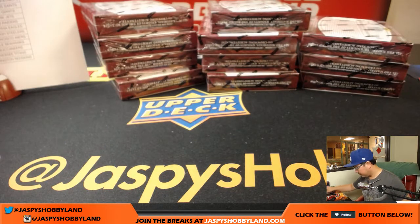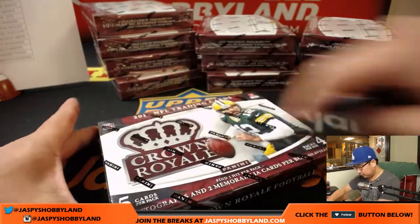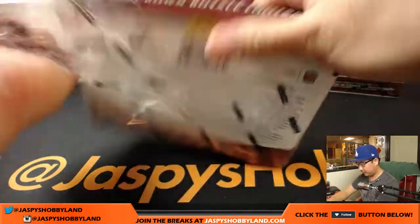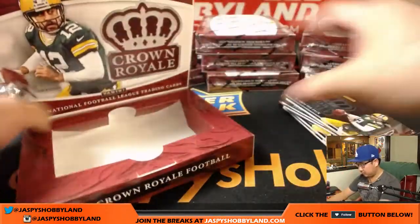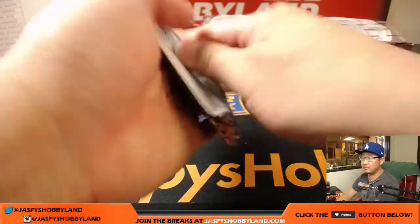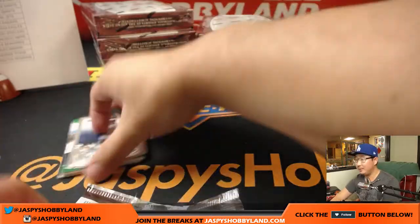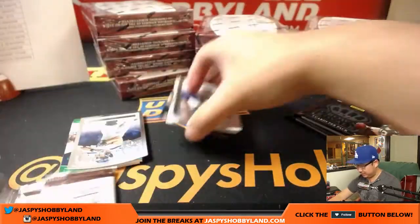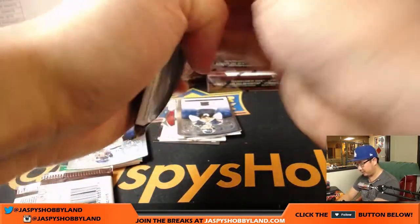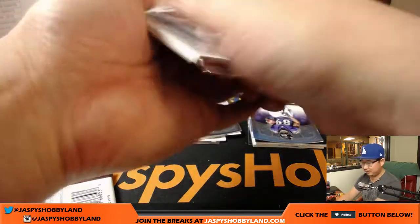That was box number one. Next box. Seahawks — without that offensive line, it's hard for Russell Wilson to hit him. Yeah, what's up with that? What's the deal with the Seahawks' offensive line?